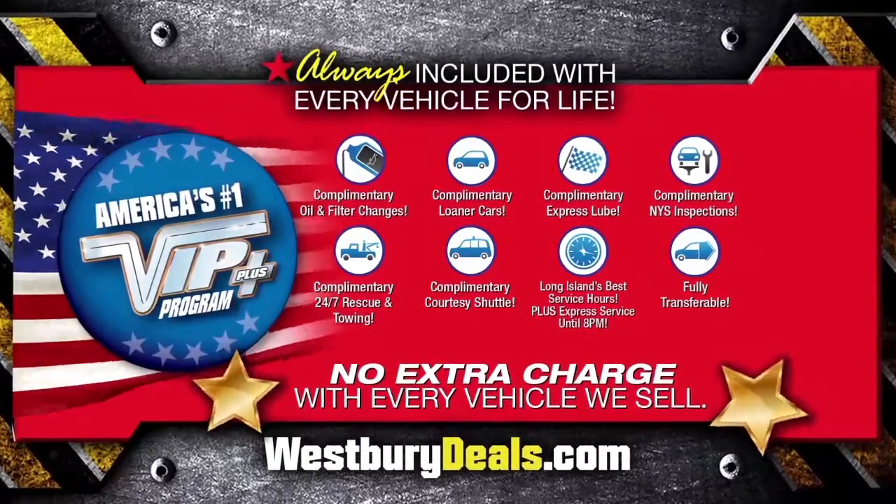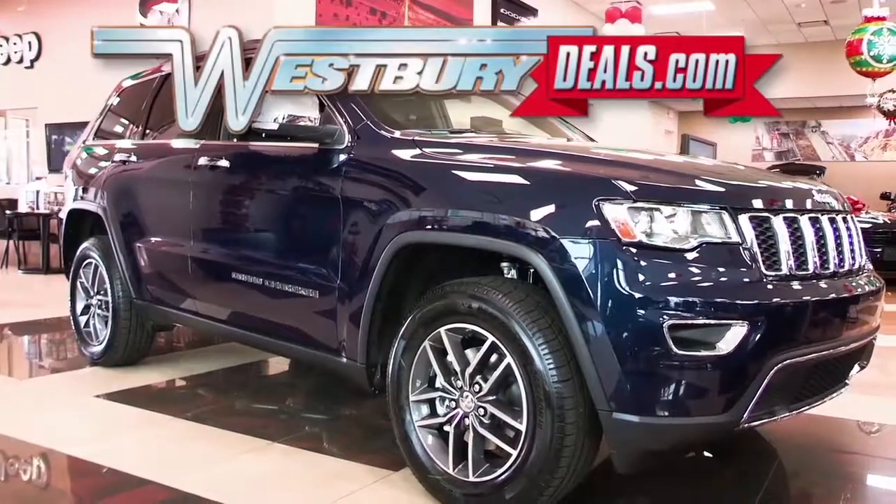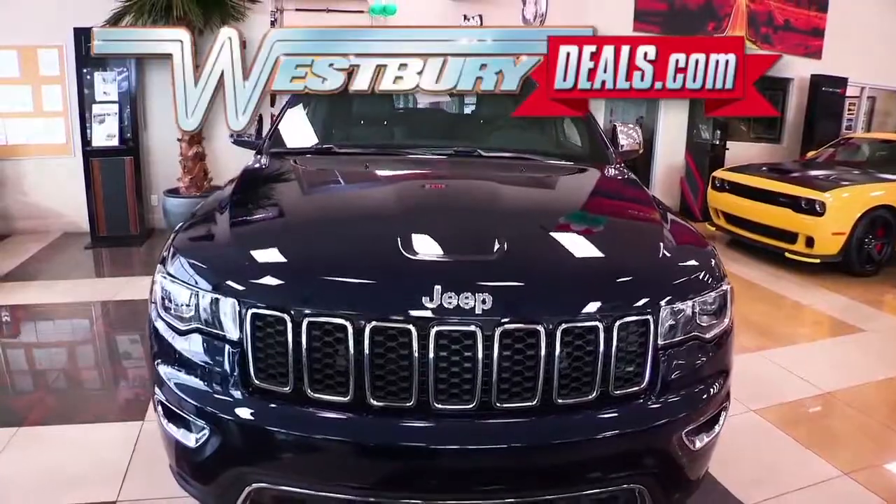At Westbury Jeep Chrysler Dodge Ram, we will satisfy you. After this video, click the link below or log on to westburydeals.com for more great specials.